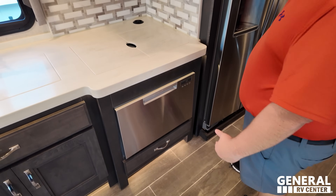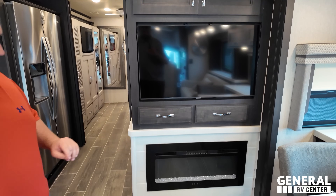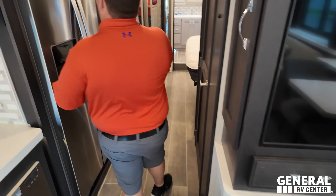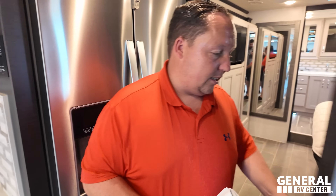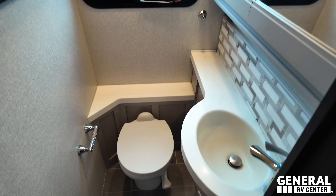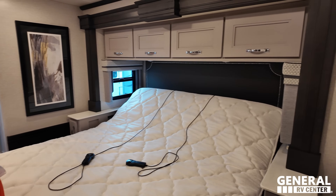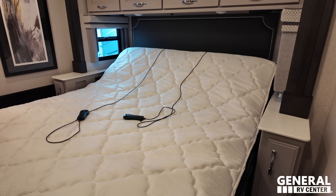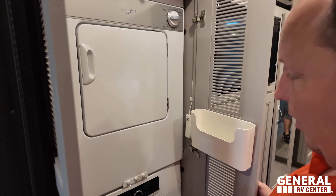Nice dishwasher. There's a sofa here and a TV that rises up, plus a nice wood finishing throughout. Samsung TV with a fireplace. Nice refrigerator, ice maker, and water filtration system. There's a half bath right here. A tilt-up bed that looks like a Sleep Number bed. We also have a stackable washer and dryer already installed.